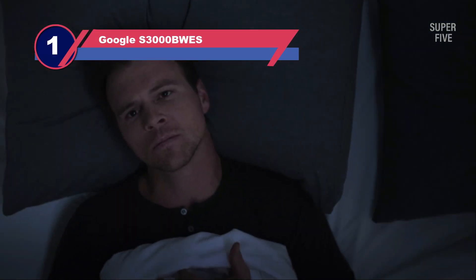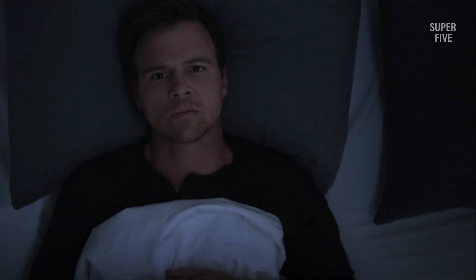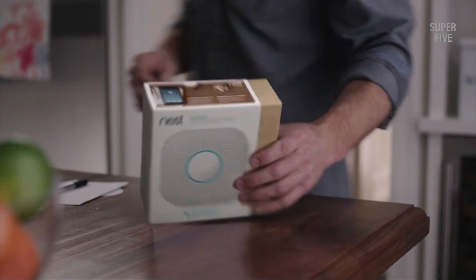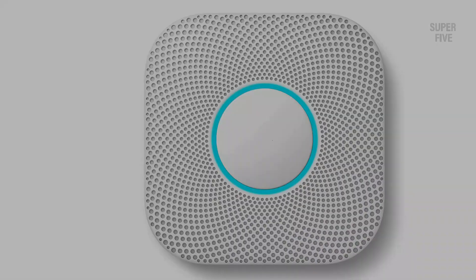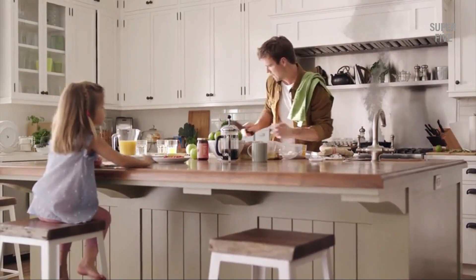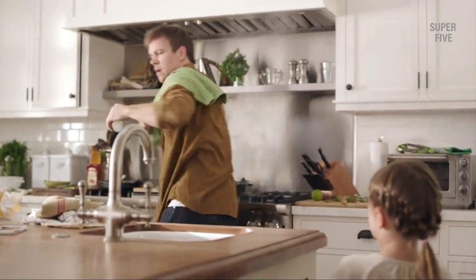Number one: Google Nest S3000BWES hardwired smoke detector. This hardwired detector interacts with your Android or iOS smartphone using a free application. The detector has both built-in Bluetooth and wireless capabilities. Not only can it detect both fast-burning fires and smoldering fires, but also carbon monoxide gases. It also has a split spectrum sensor that detects both fast-moving and slow-burning fires. When any of the problems are detected, Google Nest gives off a loud alert and you can silence it from your smartphone. This device also has a voice alert which will inform you where the fire is and what you have to do. The alarm also has a green night light to show you that everything is working as it should.